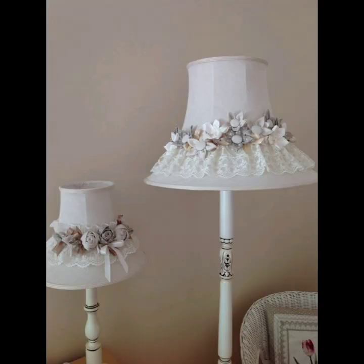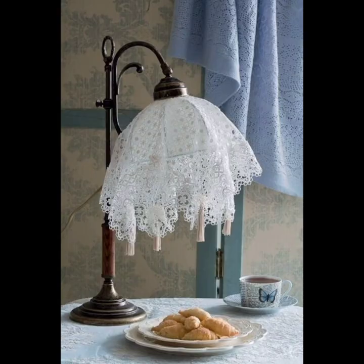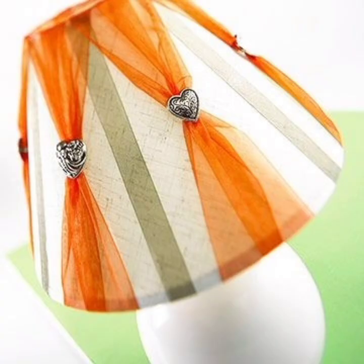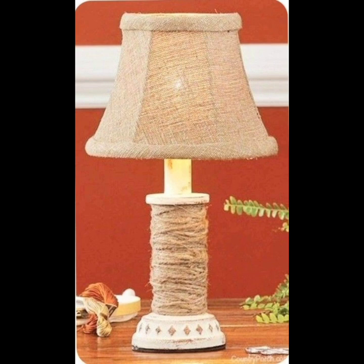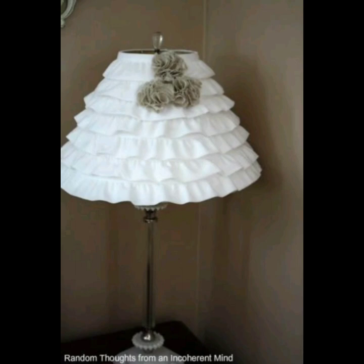Another key element of bohemian lamp decor is the use of bright colors and bold patterns. Patterned lamp shades in vibrant hues can add a playful and whimsical touch to a room, while colorful tassels or fringe can create a more bohemian and free-spirited feel.